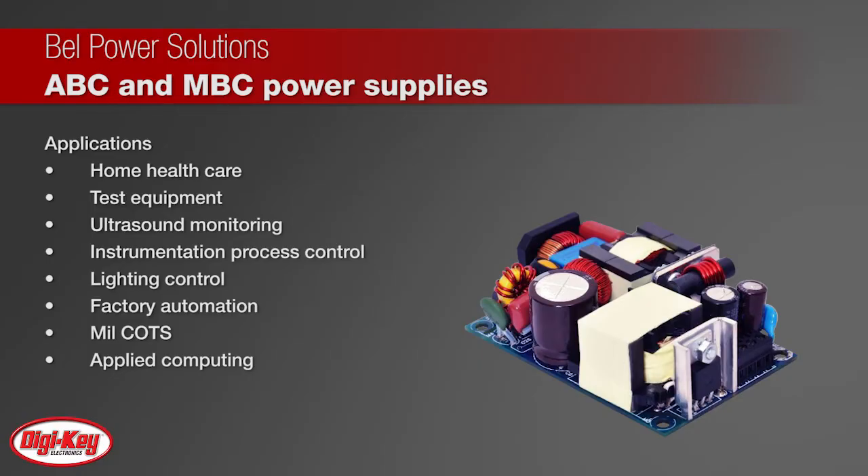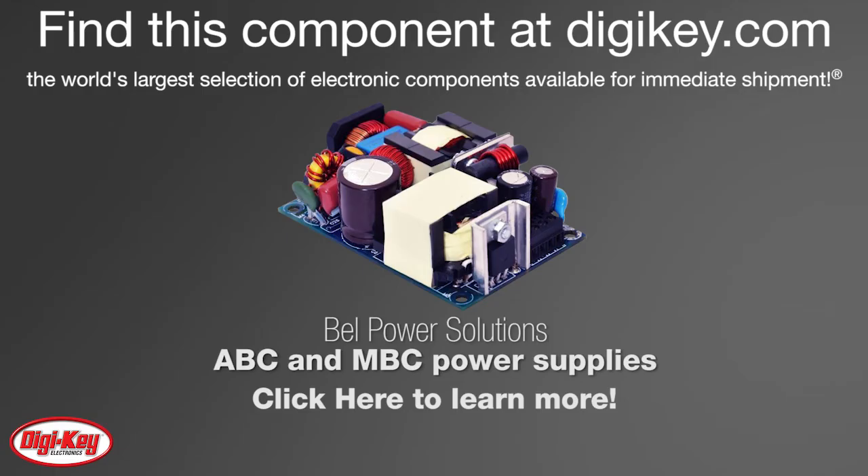The high efficiency and high power density ensure minimal power loss in end-use equipment, thereby facilitating higher reliability and easier thermal management. To learn more, visit this product page on digikey.com.